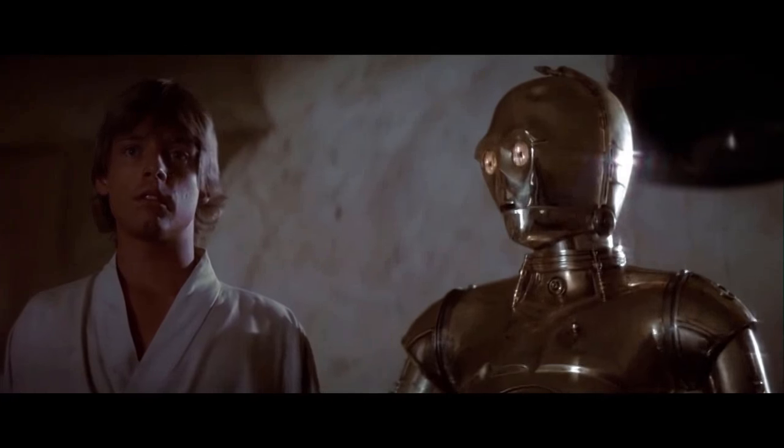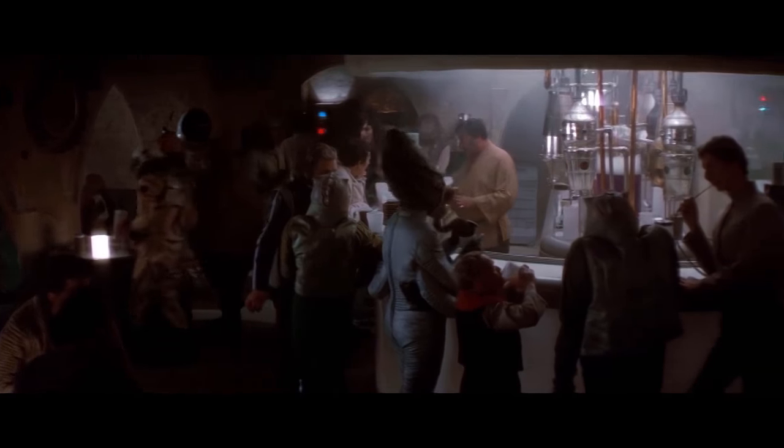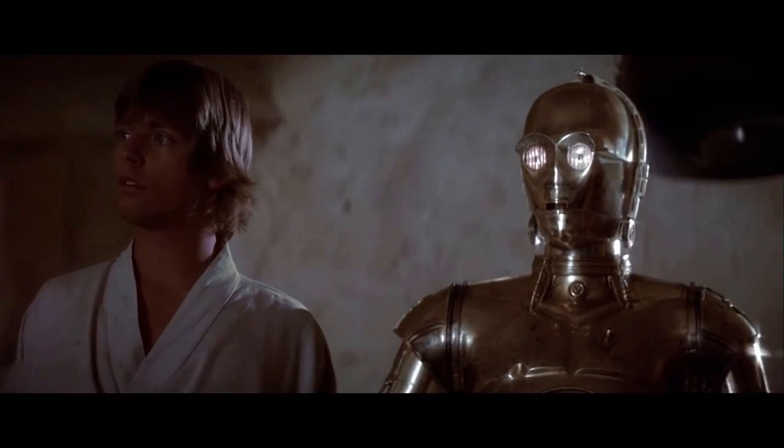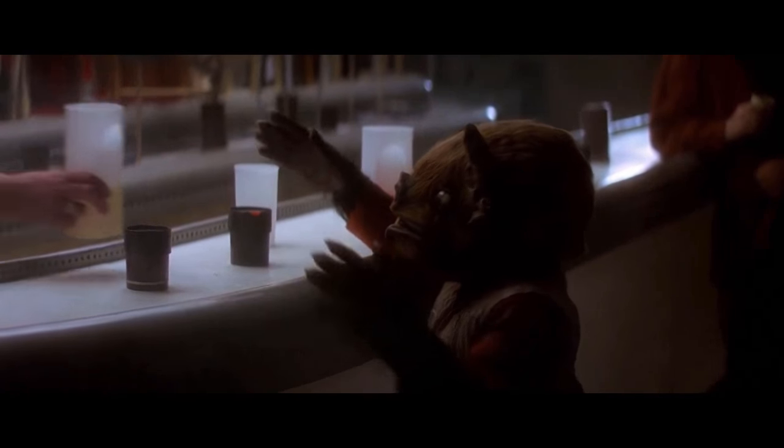One of the most famous scenes in A New Hope is the cantina scene, and you get an idea of how big the Star Wars universe actually is with all these unique and distinct alien creatures. You can imagine a lot of little stories going on.